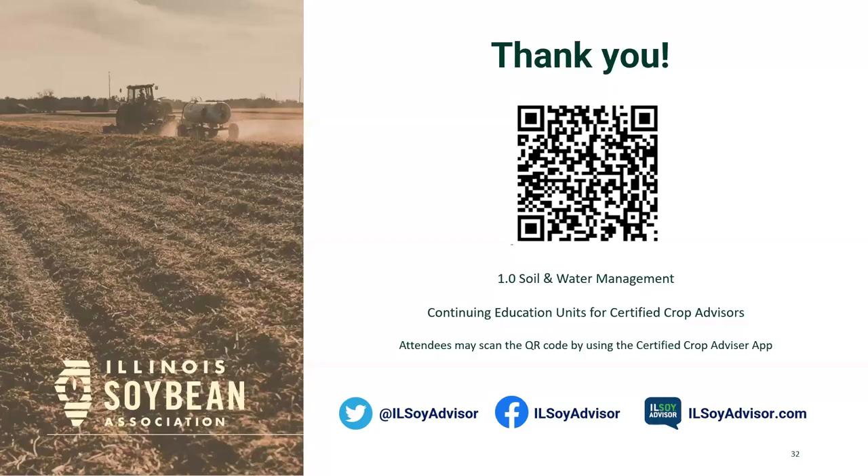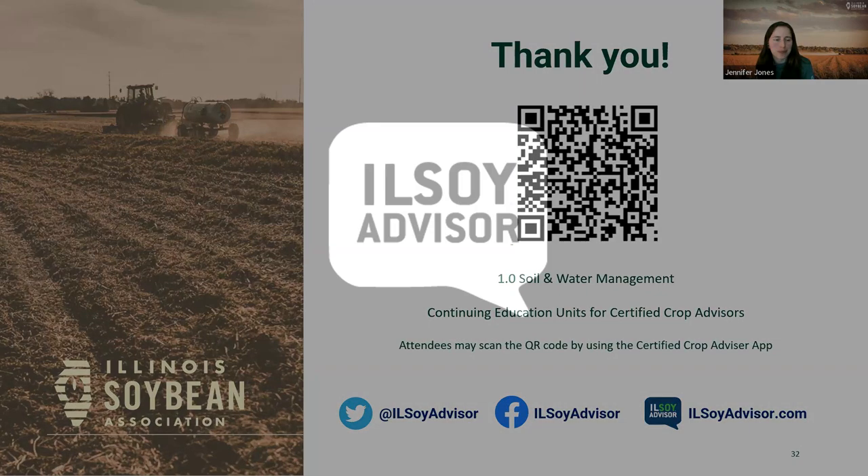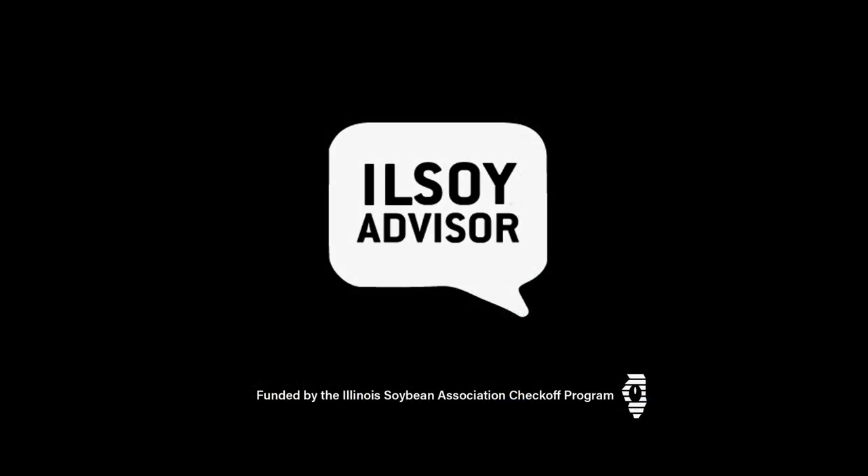Thank you to the audience for your time. Happy to take questions by email. Thank you so much, Andrew — a lot of awesome information, and yes, this is very much still a Wild West. If you are a certified crop advisor, scan the QR code on your screen or email Connie Copley to request your CCA credit. Please stay tuned to illsoyadvisor.com for the recording of this webinar and for updates on this research project and other ISA-funded research. Have a wonderful day.